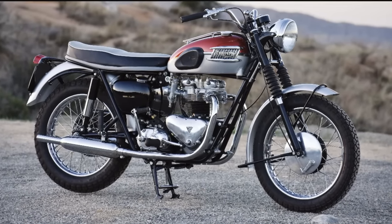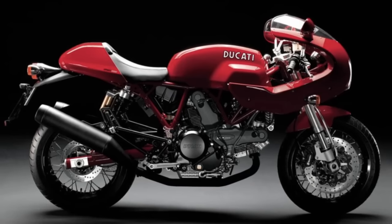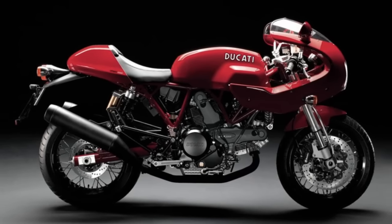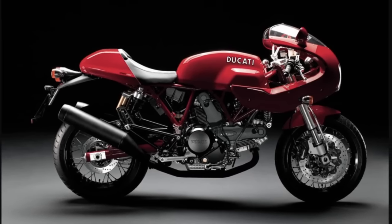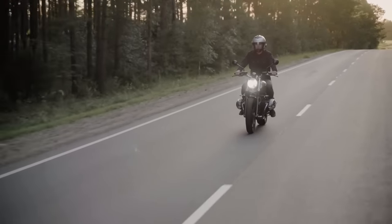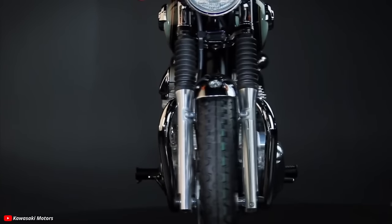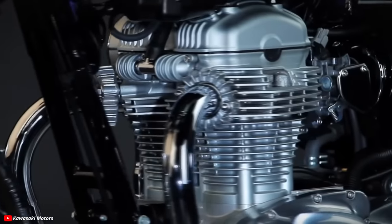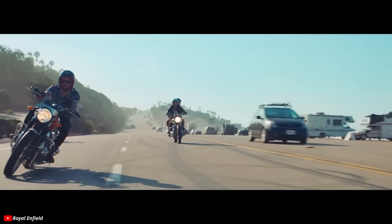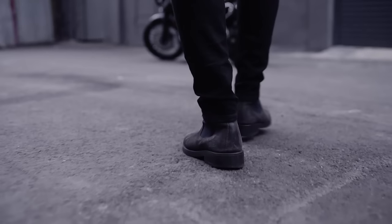There are two eras for these bikes: you have the originals and then you have the new ones that point back. For me, modern classics and retros have their own interesting and sometimes surprising history. I'm not going to cover every single retro motorcycle ever made — my goal with this video is to take a step back and look at this movement and this craze as a whole and how it unfolded with different important motorcycles along the way.